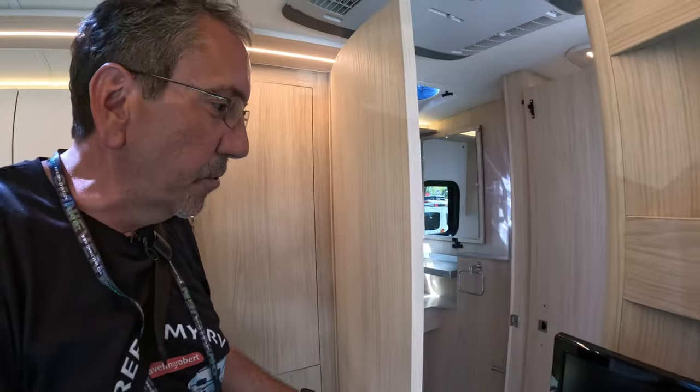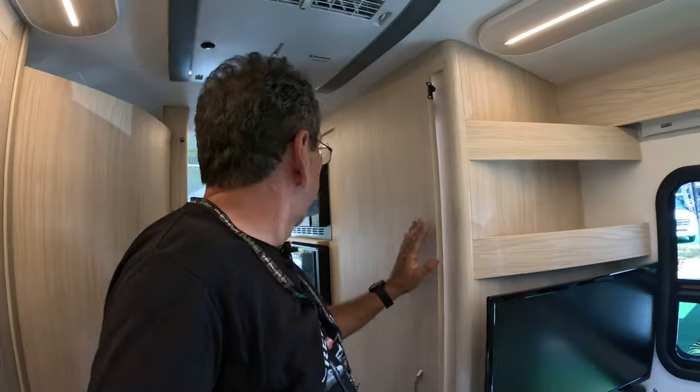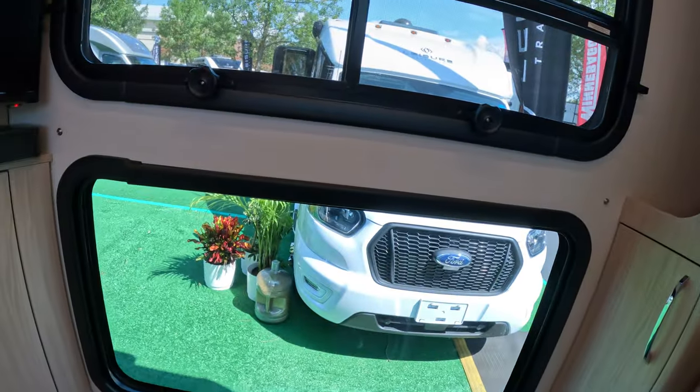You also have access to the bathroom from back here. And back here we have the rear lounge area, which is very cool. I believe these are recliners. Look at that huge window on this side and on this side. And up here is a Murphy bed. I used to not like Murphy beds much, but I've really warmed up to them — now you can have this area serve a dual purpose: a lounge during the day, and you flip down the Murphy bed and it becomes the bedroom.